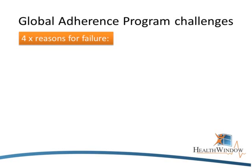My name is Cassie Skitter. I'd like to give you an overview of the reasons for failure for adherence programs, as well as how we turn those reasons into successes. Firstly, global adherence programs often have four points of potential failure.